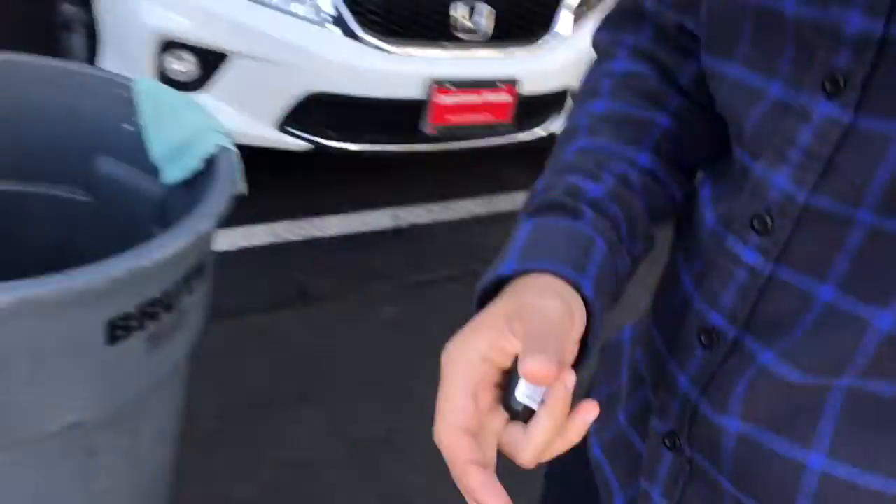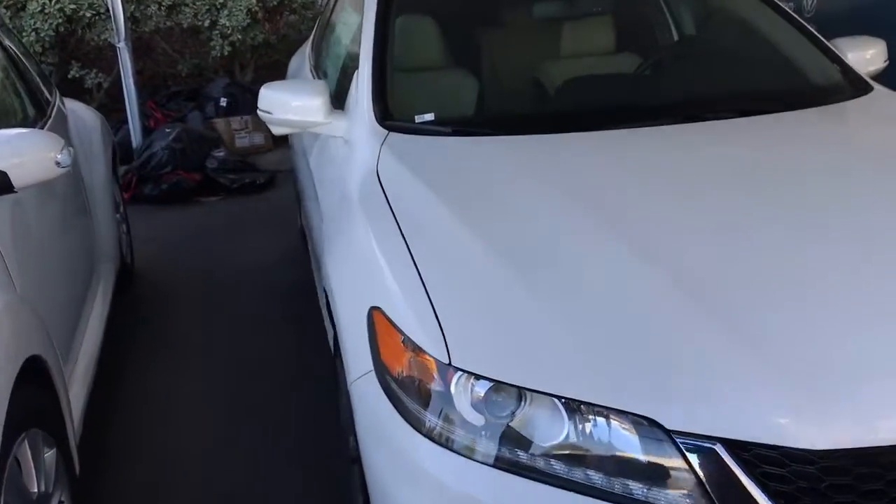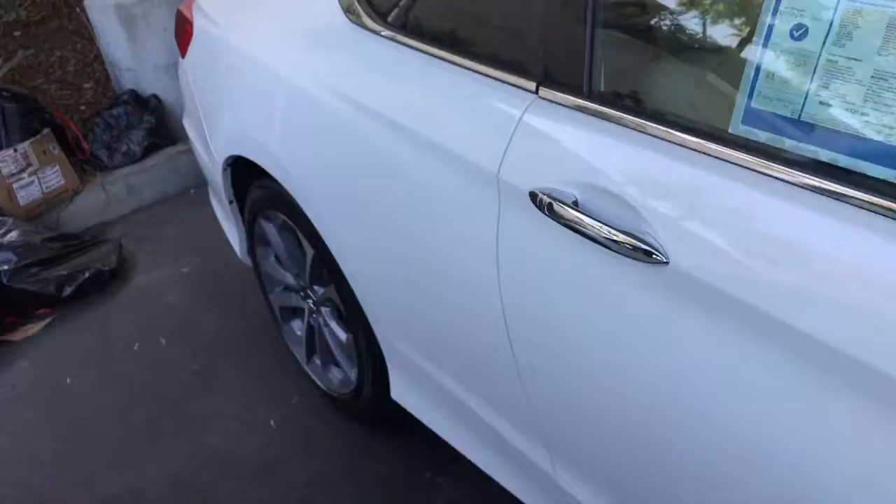Hi, this is AJ from Capistrano Mazda. Thank you so much for your question and inquiry. I want to show you a bit more of this nice Honda Accord — a 2013 Honda Accord EXL with nav.